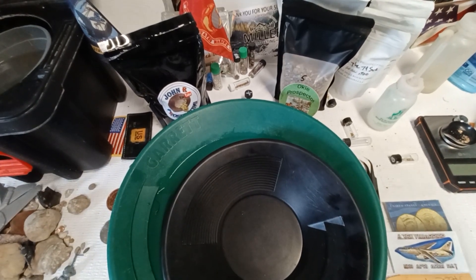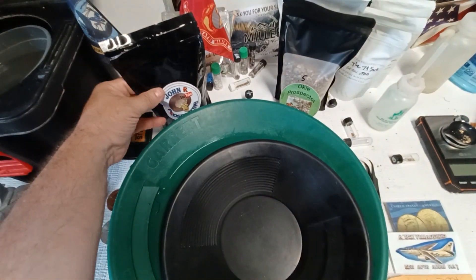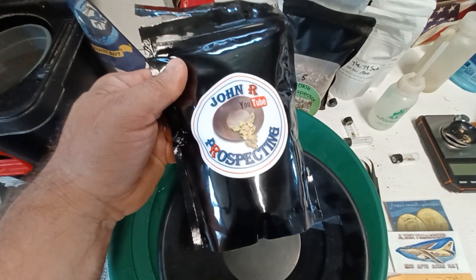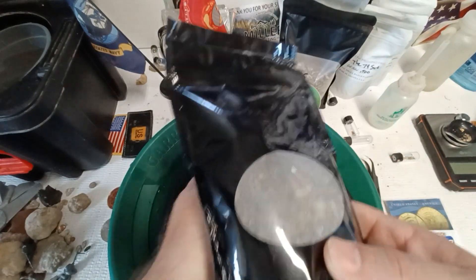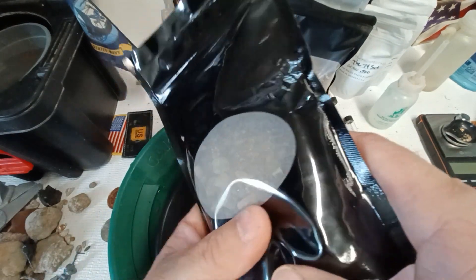Good day everyone, this is Rich from A3 Skywear, and today we're going to get into that John R prospecting bag I got from Oaky Benefit.